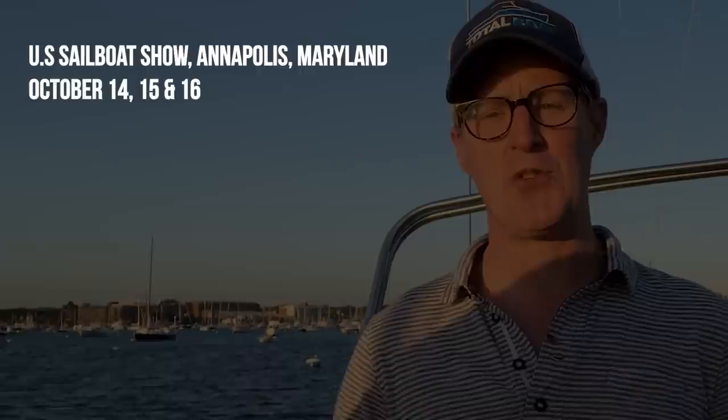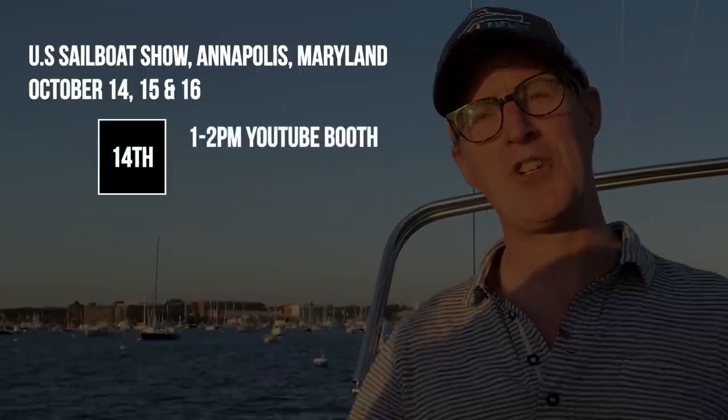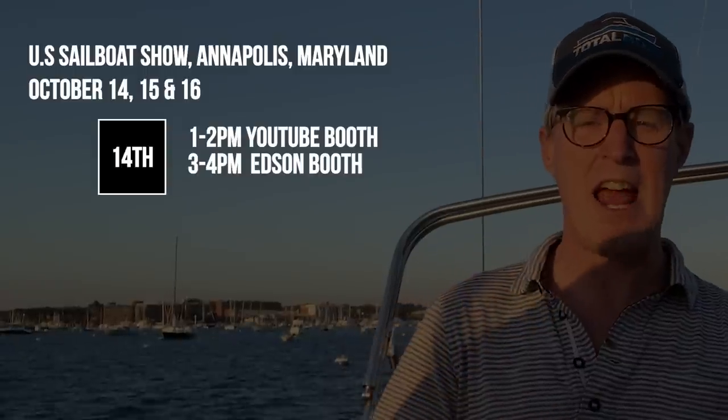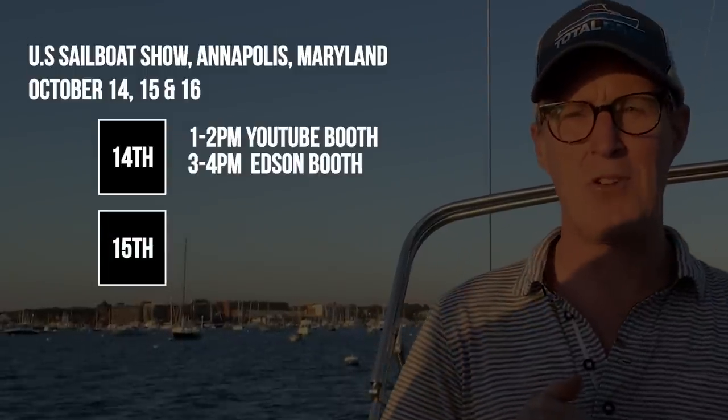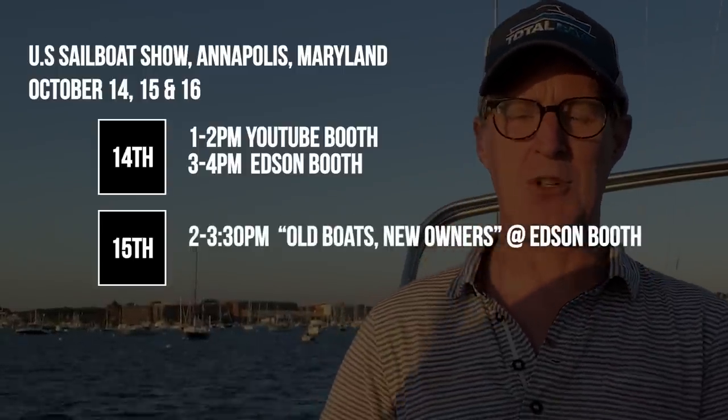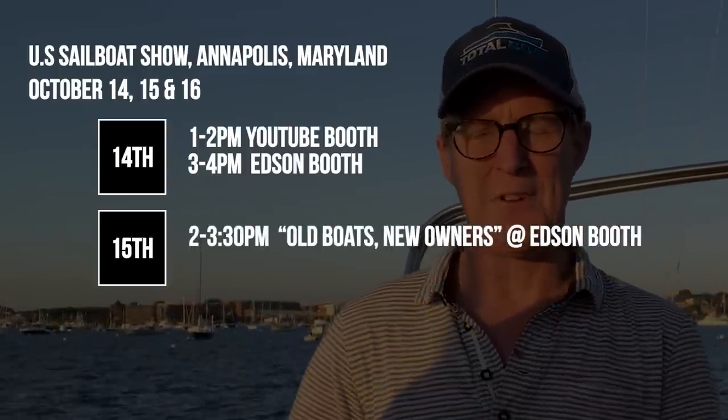I just wanted to take a second to let everyone know that we are going to be at the Annapolis Boat Show this October 14th, 15th, and 16th. We really enjoy getting out and meeting you and hearing your voices. On the 14th we're going to be there from 1 to 2 at the YouTube booth, and then from 3 to 4 we're going to jump over to the Edson booth. Come say hi if either one of those work out for you. Then Captain Q and I on Saturday are going to be sitting on a panel called Old Boats New Owners, at the Edson booth from 2 to 3:30 on Saturday the 15th.